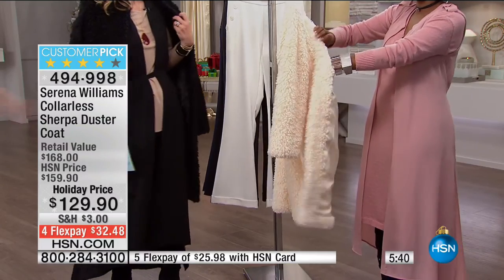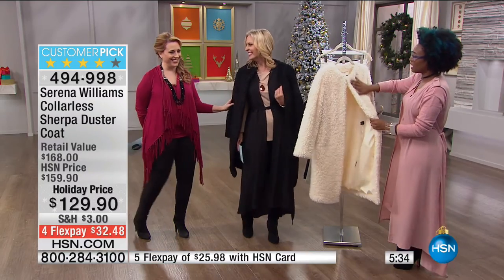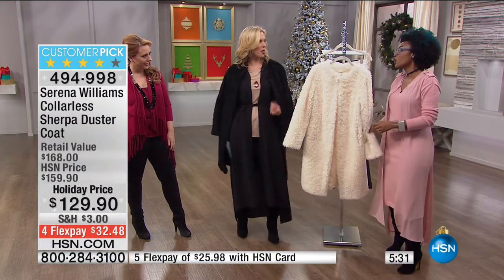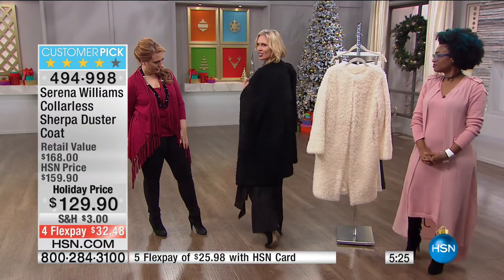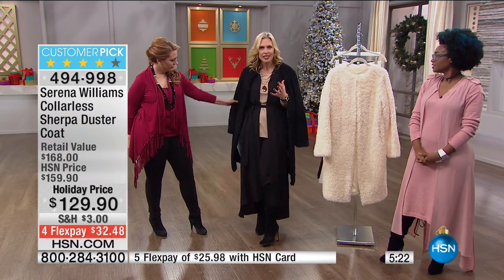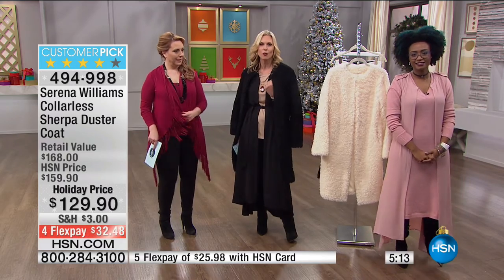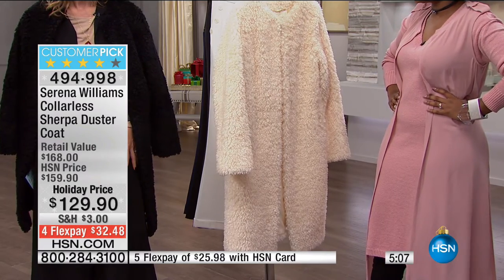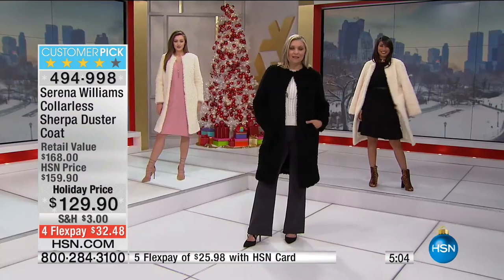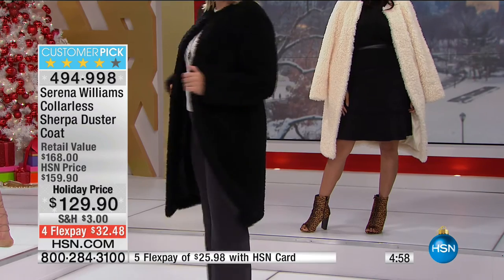There are pockets on the inside and pockets on the outside. It's really soft — you feel like one of those chic fashion people sitting in the front row at Serena's show. And it's so lightweight — not bulky, not heavy, but it's going to be warm and cozy. At four flex pays, $32.48 — great value here. This is the one winter coat you're going to need this year. Serena went to Paris Fashion Week and wore this with a white tank top, black stretch pants, and an over-the-knee boot, with the black jacket over the shoulder.